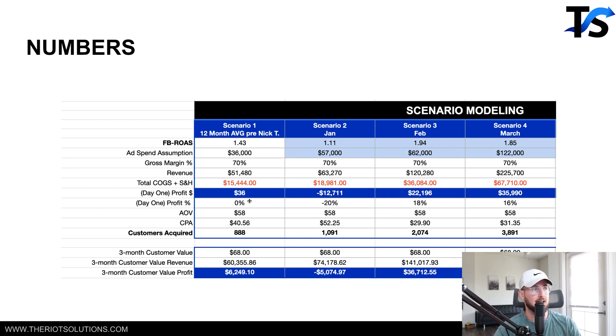They were averaging about $36,000 a month in ad spend, $51K a month in revenue from Facebook, making literally $36 a month in profit. With their three-month customer LTV, they were making about $6,200 over the next 90 days in profit. The month before we came on board, they had spent $57,000 making back negative $12,000 because the ROAS was so low. After LTV, that $12,000 loss turned into about a $5,000 loss over 90 days.